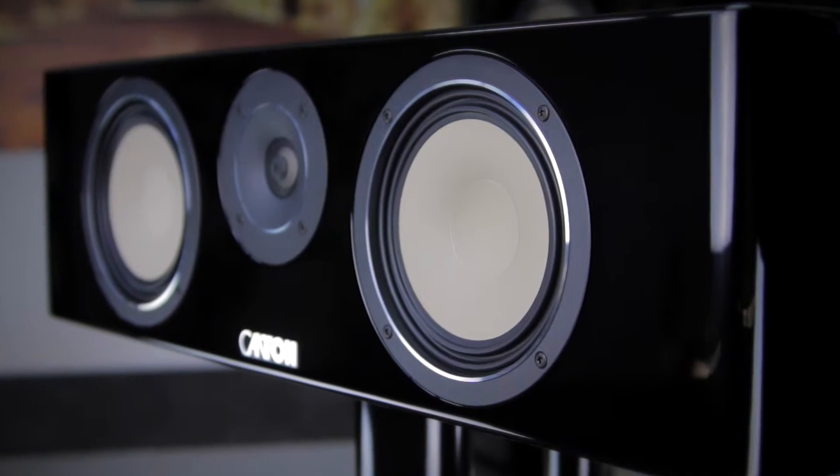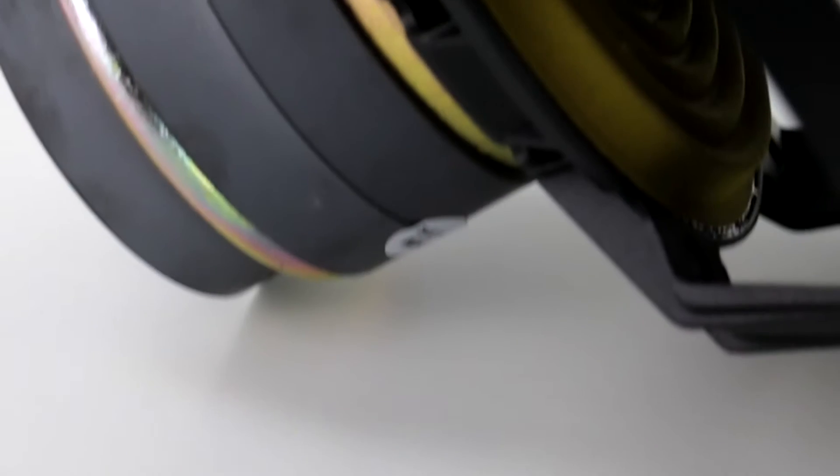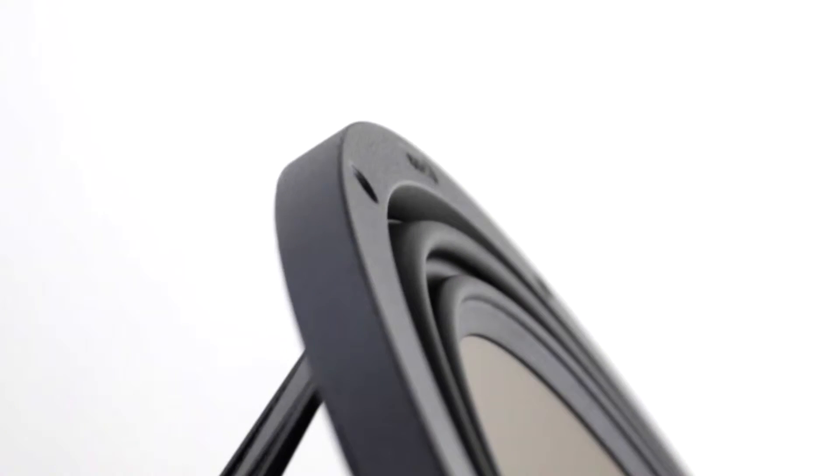The drivers in the Reference 50K center also feature the latest generation of our patented wave surround technology. Its symmetrical triple-folded surround provides optimal distribution of forces and guarantees absolutely linear excursion, even at maximum levels.